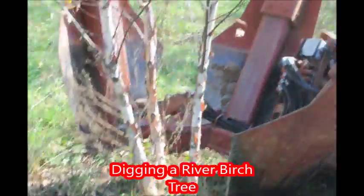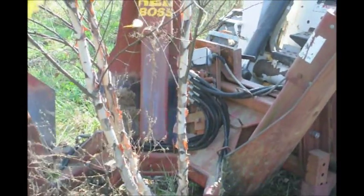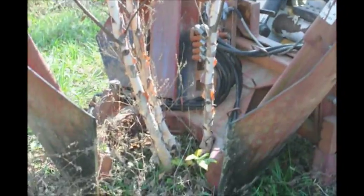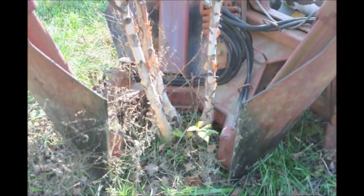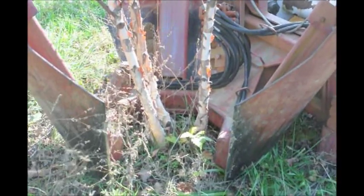This is a Heritage River Birch at Highland Hill Farm being dug with our Red Boss Tree Spade. At Highland Hill Farm we have thousands of river birch trees. We also sell different varieties of river birches — we have Heritage, Dura Heat, straight species, and also White Satin.